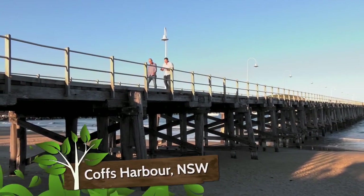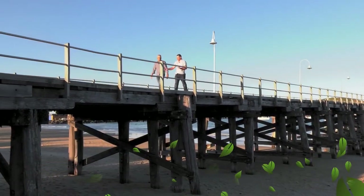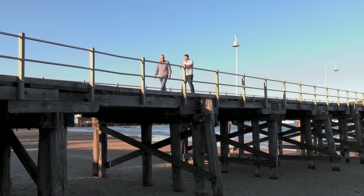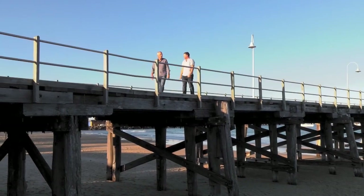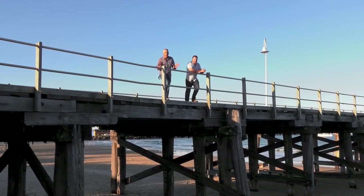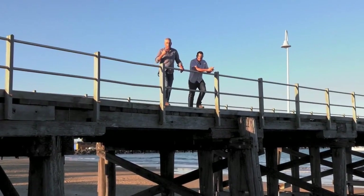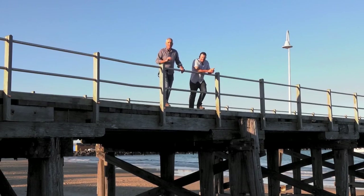Timber is in high demand and it's little wonder because it is used in such a large variety of products, from flooring in the home to building jetties like this one. We are on the New South Wales north coast at Coffs Harbour, and in this part of the world there are two different but complementary streams we use to help meet that demand.